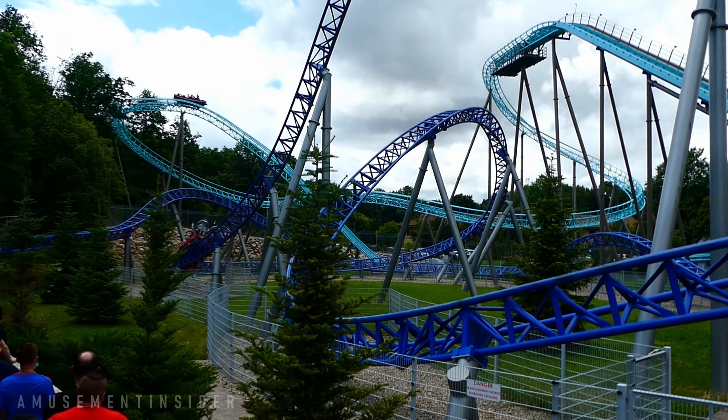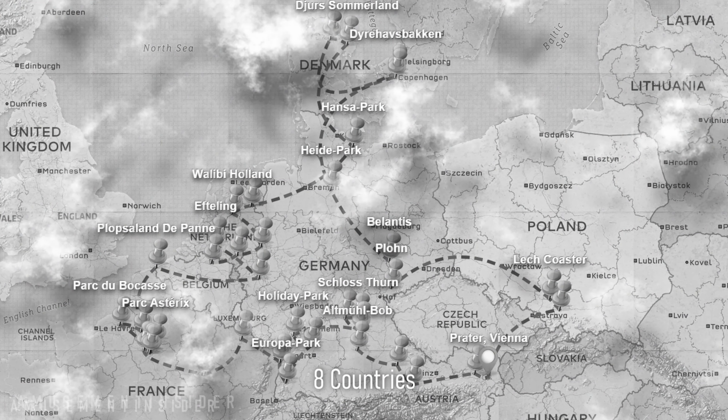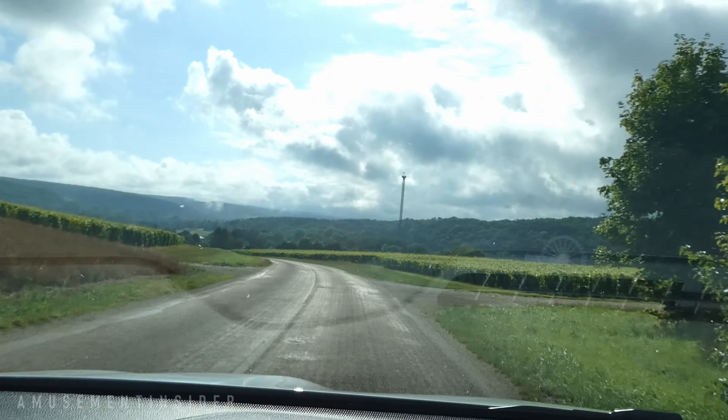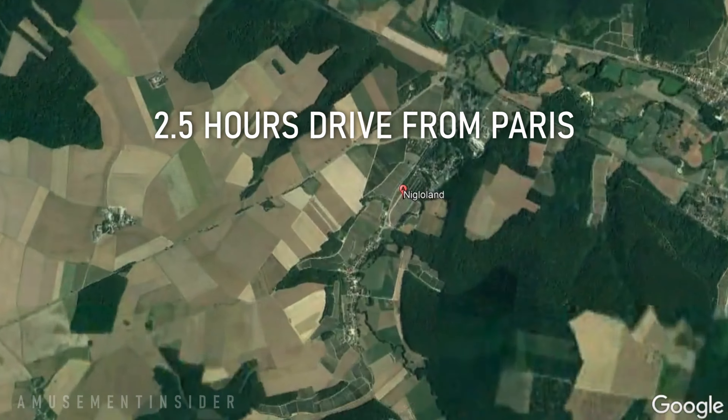Oh yeah, like seven Mach rides. If you've been following our trip around Europe, this is our second stop — a trip around a big chunk of Europe stopping at most major theme parks along the way and riding more than 200 different roller coasters. After a night stay just outside of Paris, we were off to Niglo Land.